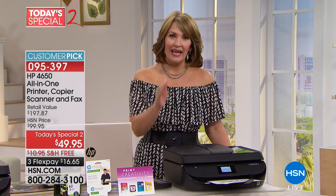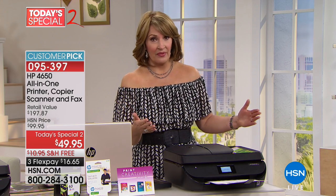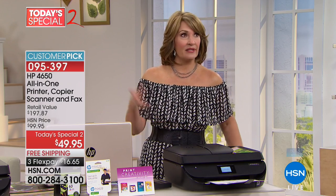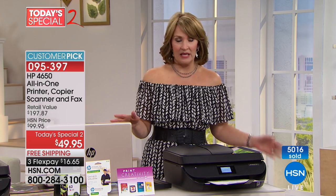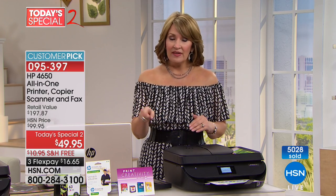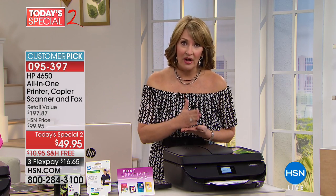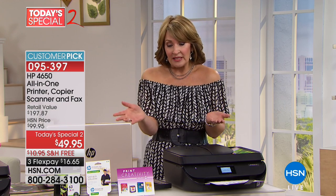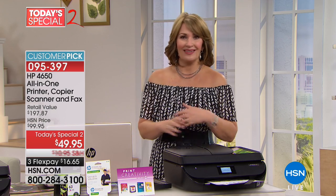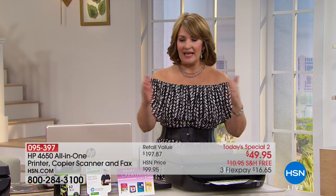Your printer knows when it's almost out of ink and orders it for you. It is the coolest feature because you will never, ever run out of ink. It knows when you need ink and sends it. There's nothing worse than being in the middle of printing something or a student printing a big report and the printer's out of ink at 10 o'clock at night when every place is closed. This knows and automatically sends you ink.